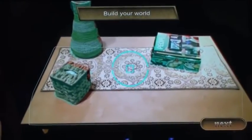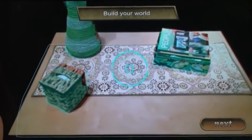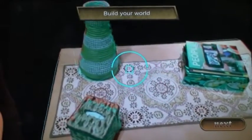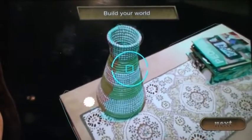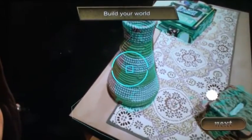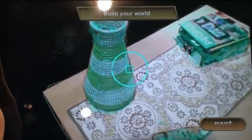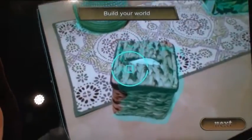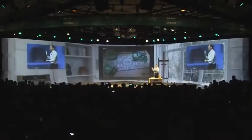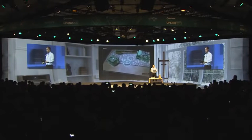Smart Terrain has identified the bounds of the table with a rectangle going around it. It has also immediately created 3D meshes of the objects on the table. Notice the curved mesh that's been created around the vase, and as I move the device, the mesh actually increases in size and detail. You'll also see more angular meshes that have been created around the tissue box and the books. That's some nice geometry, but not a very interesting play environment — let's change that.